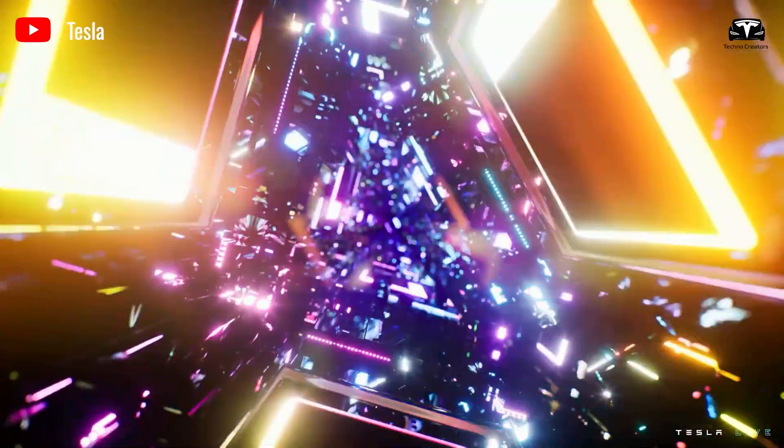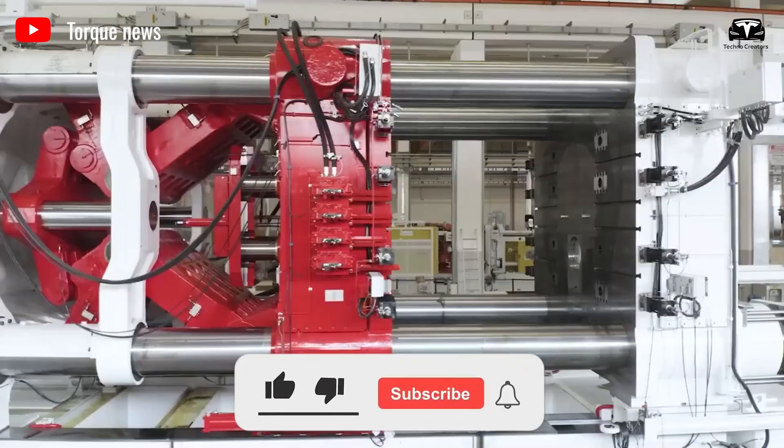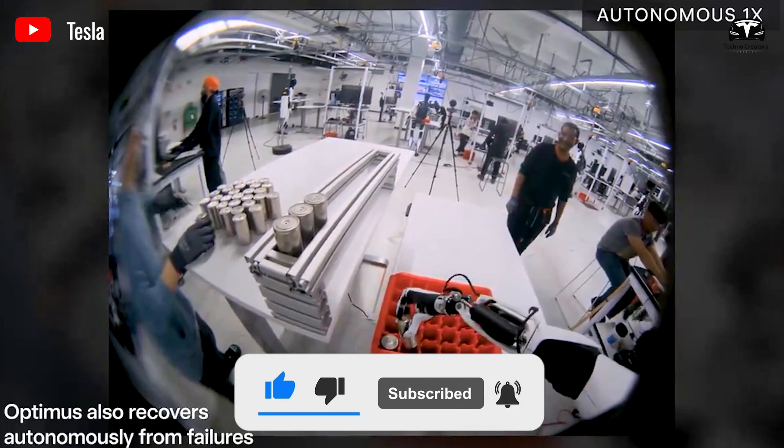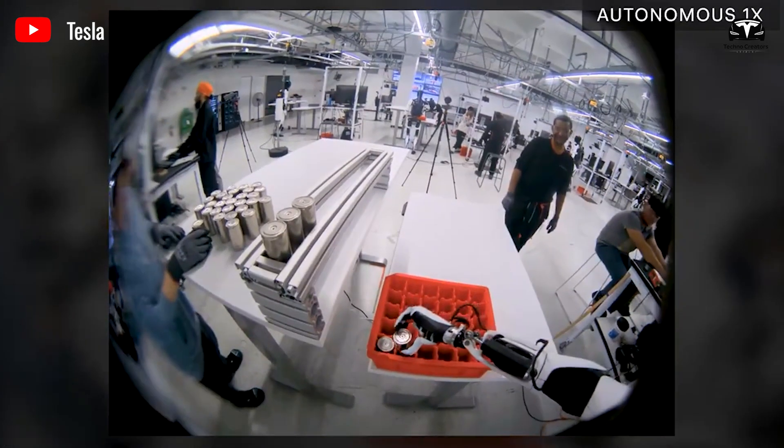Welcome to Techno Creators. Before we begin, please help us reach 2,500 subscribers — it will be a huge motivation for us to continue bringing you great tech episodes.